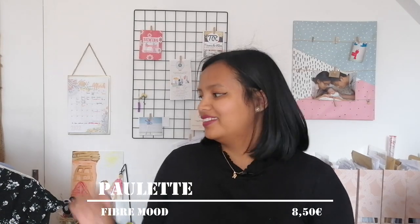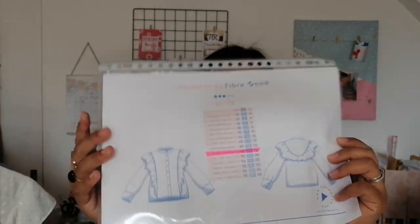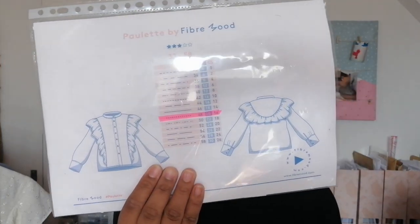Passons aux hauts, tops, blouses, chemises — j'en ai cousu beaucoup, peut-être trop. Je vais vous parler premièrement de la blouse Paulette de Fibremond, ce n'est pas un patron gratuit. Fibremond c'est très bien car il vend de la taille 32 à la taille 58 — c'est parfait. Je l'ai réalisée en taille 48.